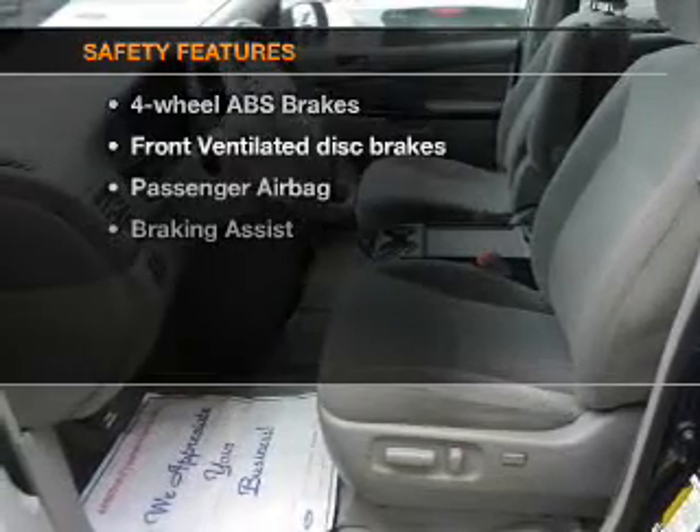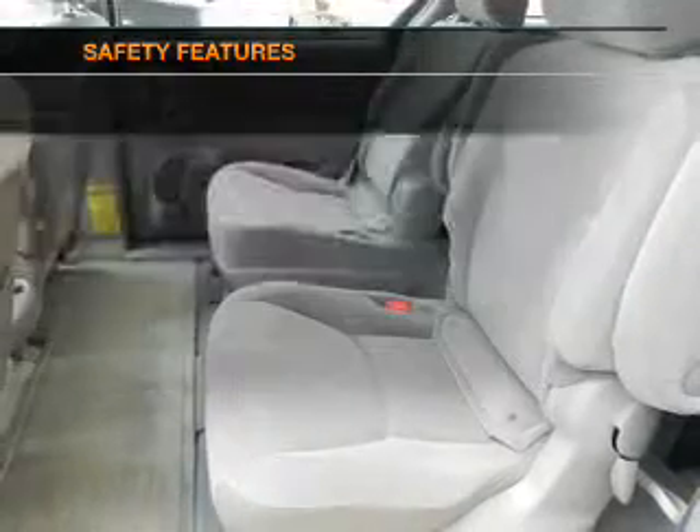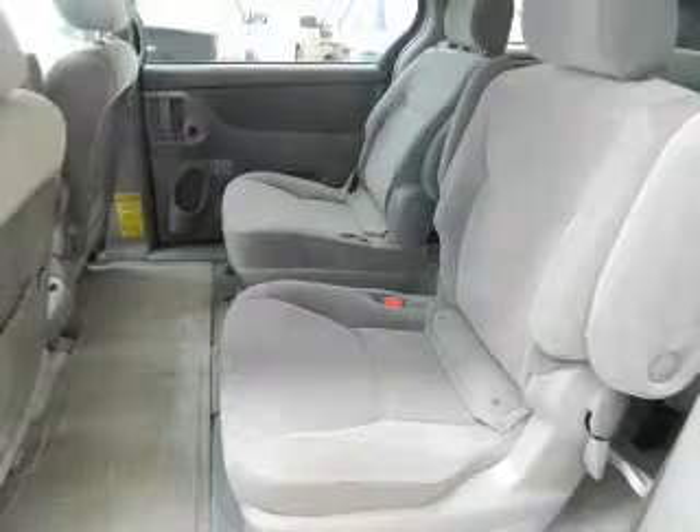If safety is a high priority, rest assured knowing that these top safety components are included: front ventilated disc brakes, passenger airbag, low tire pressure warning, and independent suspension. Let us put you in the driver's seat today.